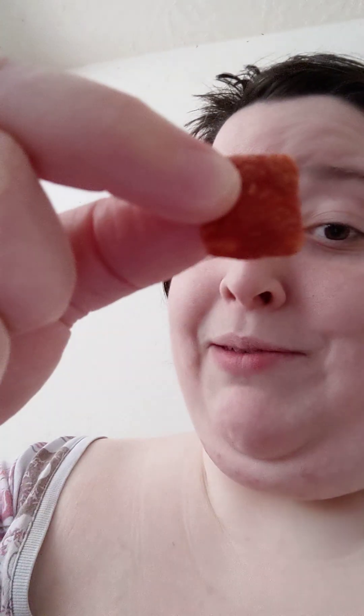Kind of subtle. Cheese Puff — this is called Cheese Puff. That's good. You can really tell the difference. This is the Salsa one.